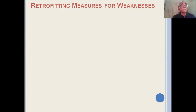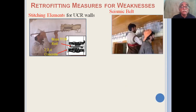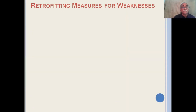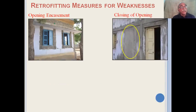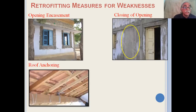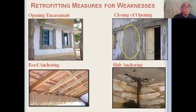For each weakness there is a retrofitting measure. For random rubble masonry, one can put in cast-in-situ stitching elements so that delamination does not take place, and one can install seismic belts at different levels. For vertical reinforcement, splints can be installed on wall corners. Openings can be encased with weld mesh, and if there are too many openings, a few can be closed. The roof can be anchored using GI wires or other simple means, and similarly RCC slabs can also be anchored to the wall.